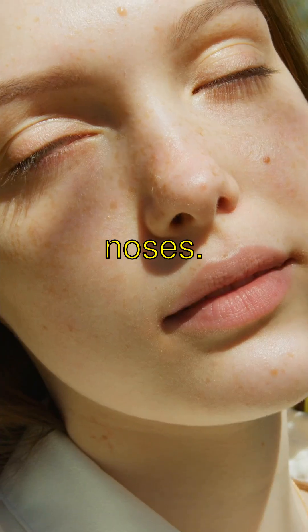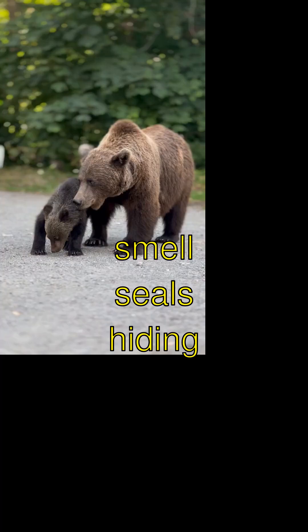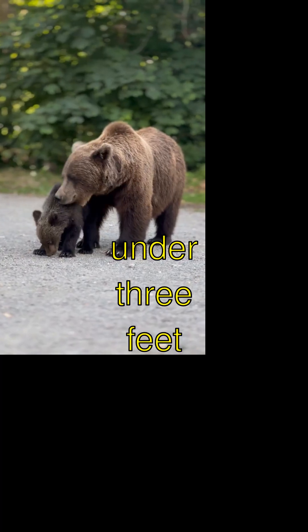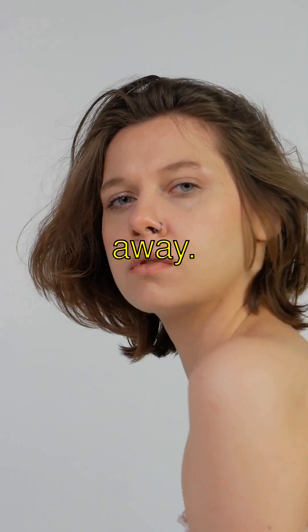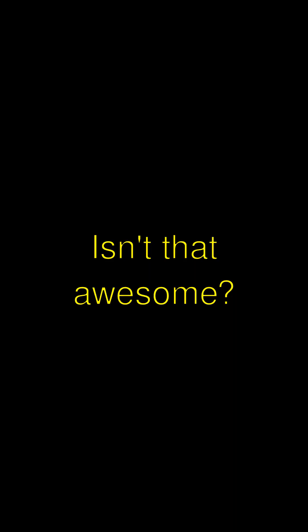Why Polar Bears Have Ice-Cool Noses. Polar bears have ultra-sensitive noses that can smell seals hiding under three feet of snow from miles away. That's like a superpower. Isn't that awesome?